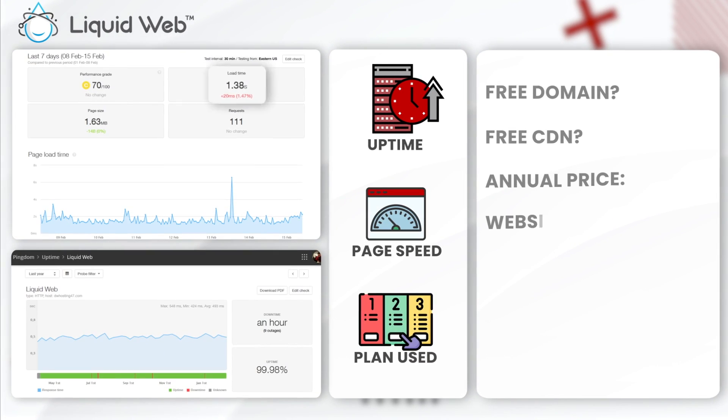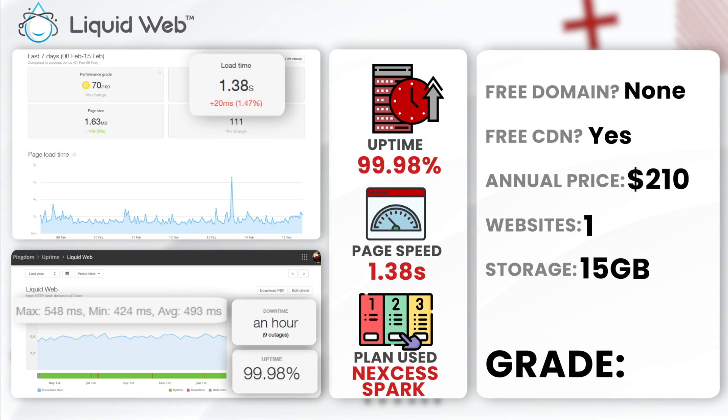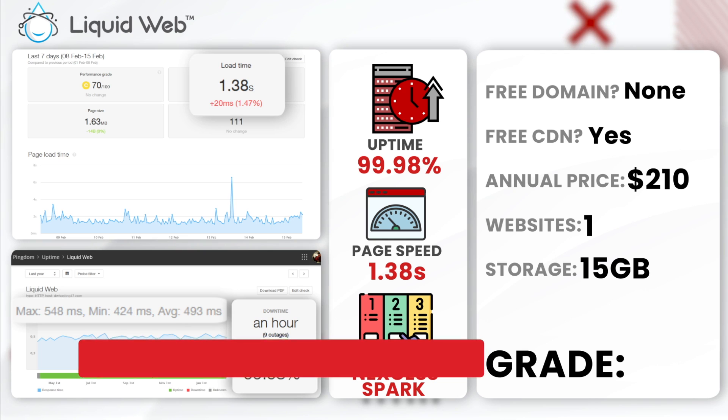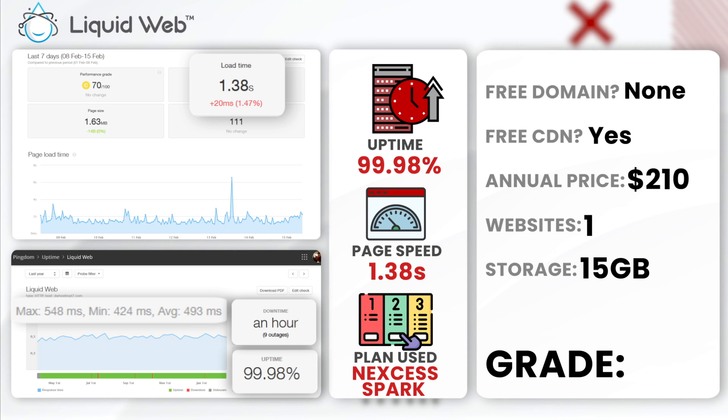Next, LiquidWeb. LiquidWeb achieved an annual uptime of 99.98% with only 1 hour of downtime and an average load time of 1.38 seconds. We used the Nexus Spark plan. For this kind of quality and performance, it needs a bit of investment — these plans start at around $21 a month. I would give LiquidWeb an A-plus for its superior speed and reliability. This is a solid choice for businesses who need top-tier managed hosting.